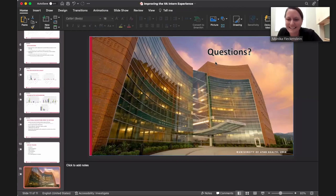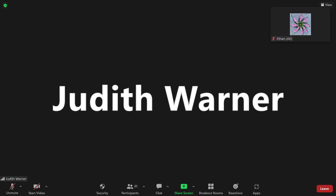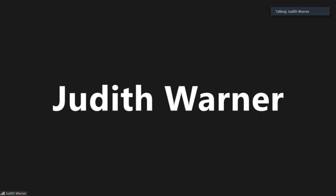A comment from Dr. Judith Warner noted that a recent M&M discussed potential communication breakdowns between scheduling a patient for surgery and them arriving for it. She emphasized that if the person who will actually perform the surgery is physically present and does the consent, there is a much greater possibility of mutual understanding, calling it a step in the right direction.